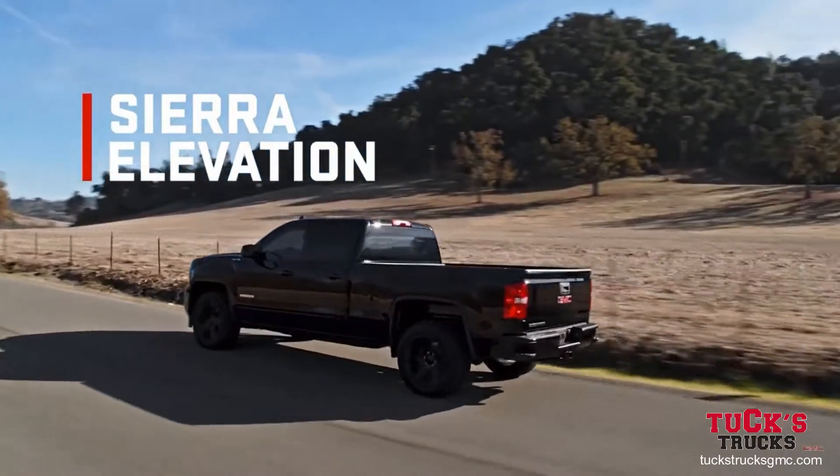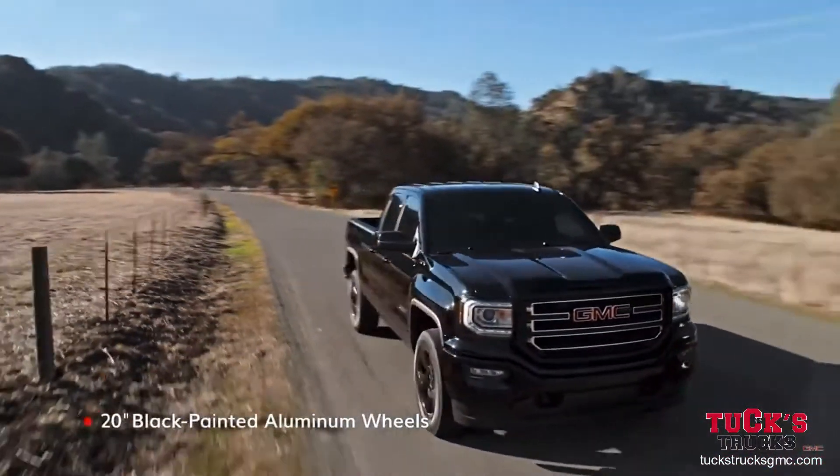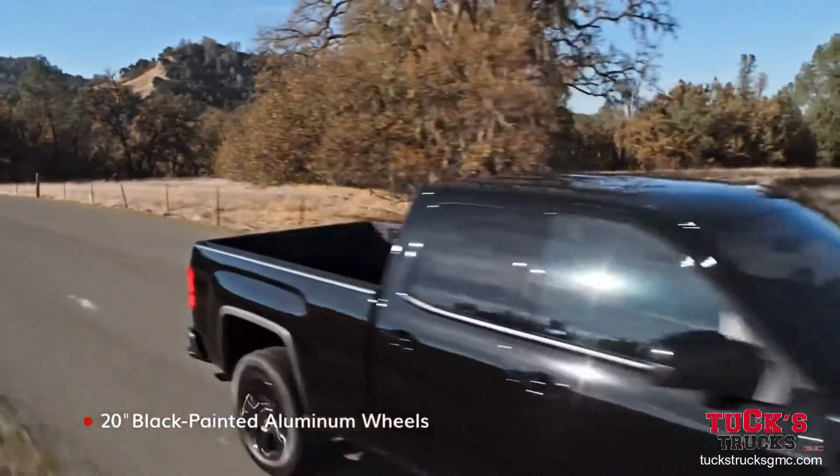Sierra Elevation advances the exterior with monochromatic styling and a powerful front-end.